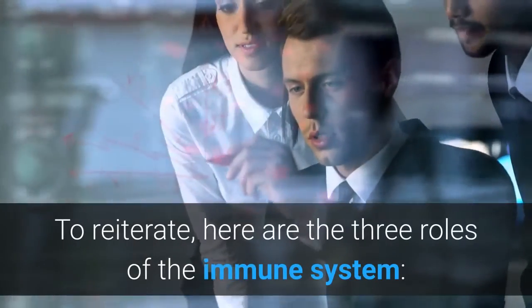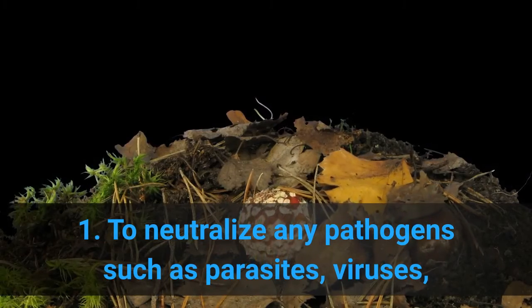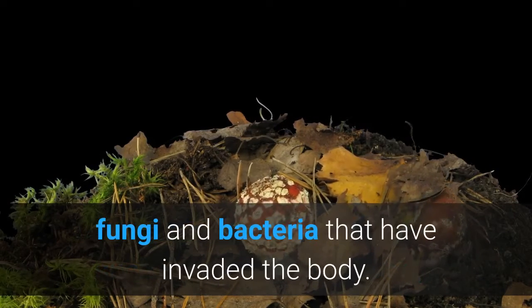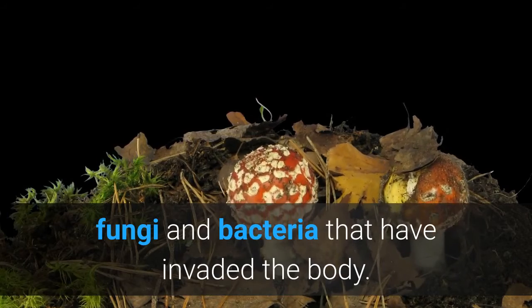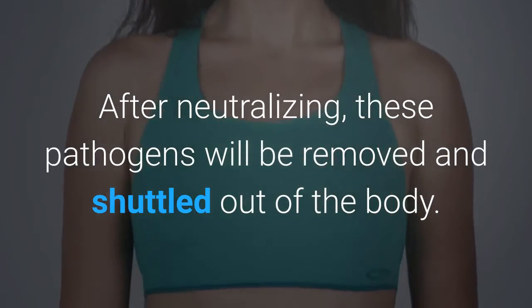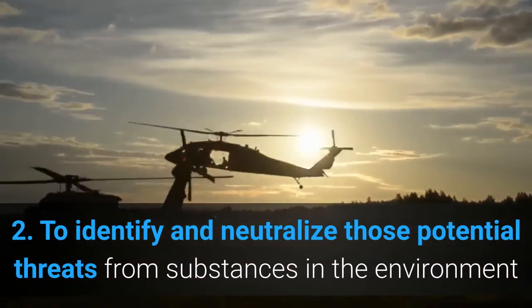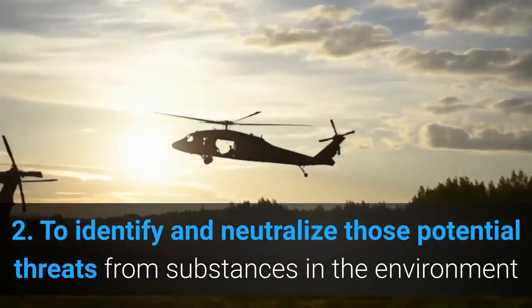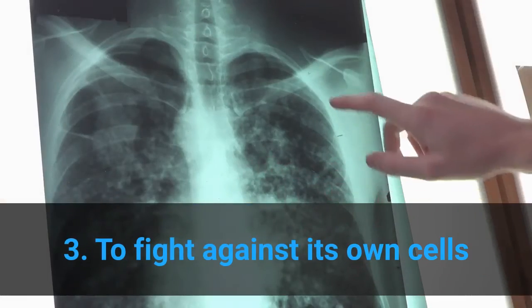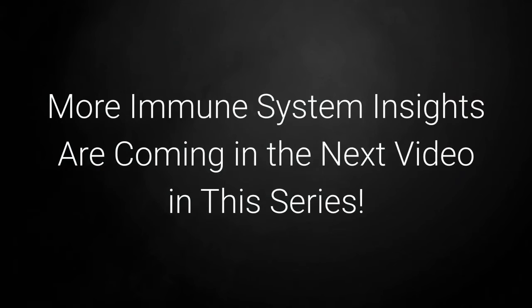To reiterate, here are the three roles of the immune system. First, to neutralize any pathogens such as parasites, viruses, fungi, and bacteria that have invaded the body — after neutralizing, these pathogens will be removed and shuttled out of the body. Second, to identify and neutralize those potential threats from substances in the environment. Third, to fight against its own cells that have been changed by an illness, for example cancer cells. More immune system insights are coming in the next video in this series.